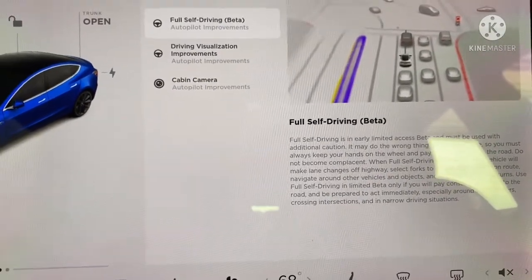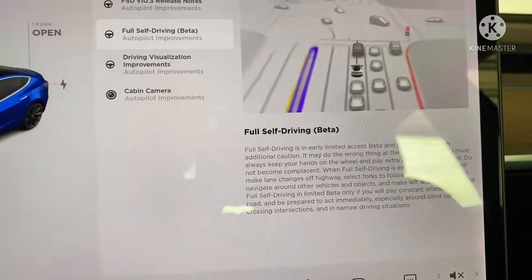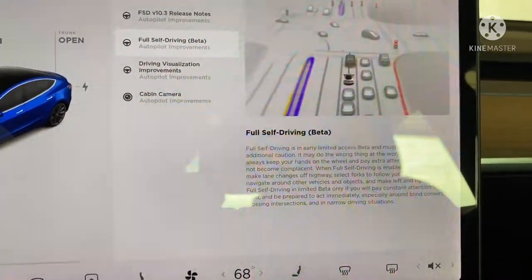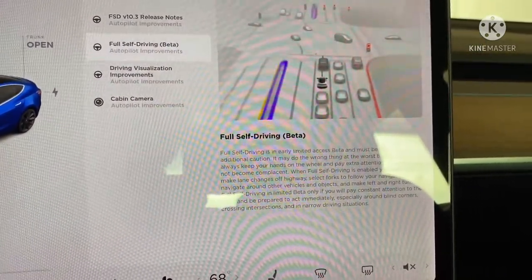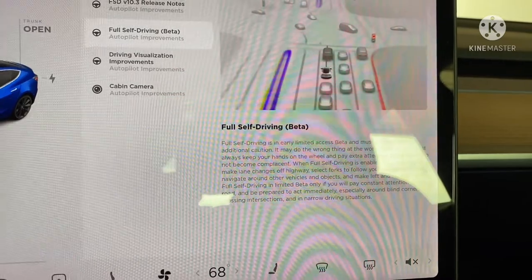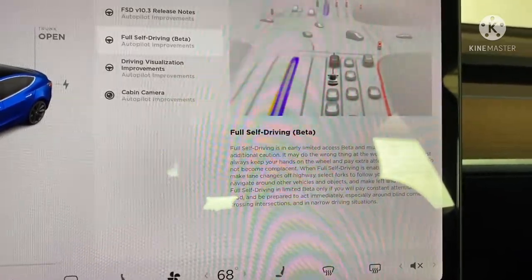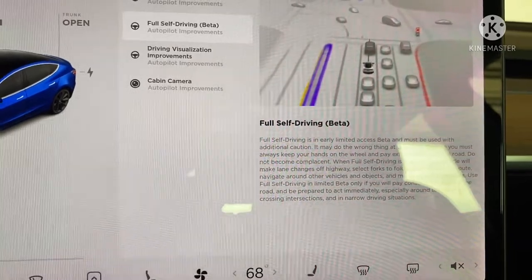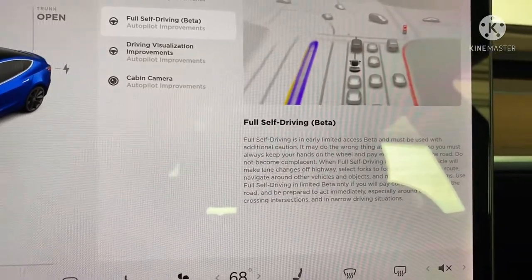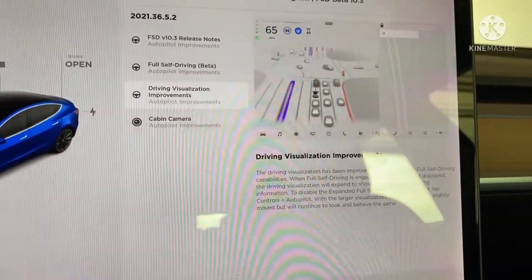Full Self-Driving Beta is an early limited access and must be used with additional caution. For all those people making videos where they're not putting their hands on the steering wheel — stop, you're killing it for the rest of us. Keep your hand on the wheel like you're supposed to and take over when you need to. Don't be falling asleep. Your vehicle will make lane changes off highway, select forks to follow your navigation route, navigate around vehicles and objects, and make left and right turns. Use FSD in limited beta only if you pay constant attention to the road and prepare to act immediately. People, make sure you're paying attention, especially around blind corners, crossing intersections, and in narrow driving situations.